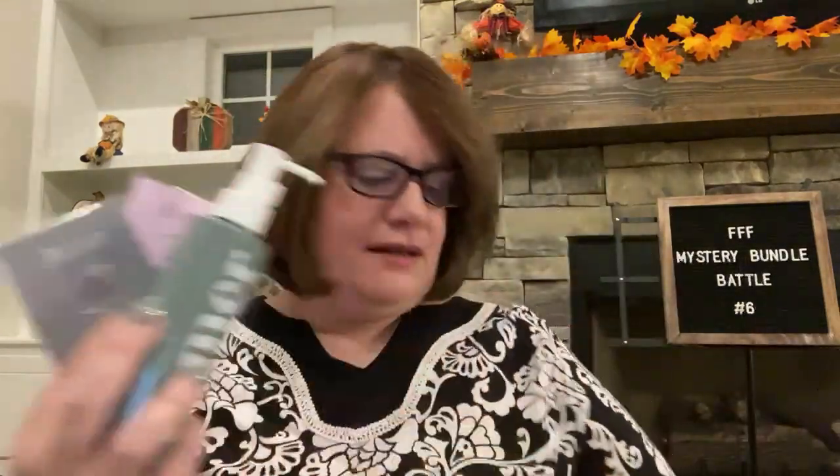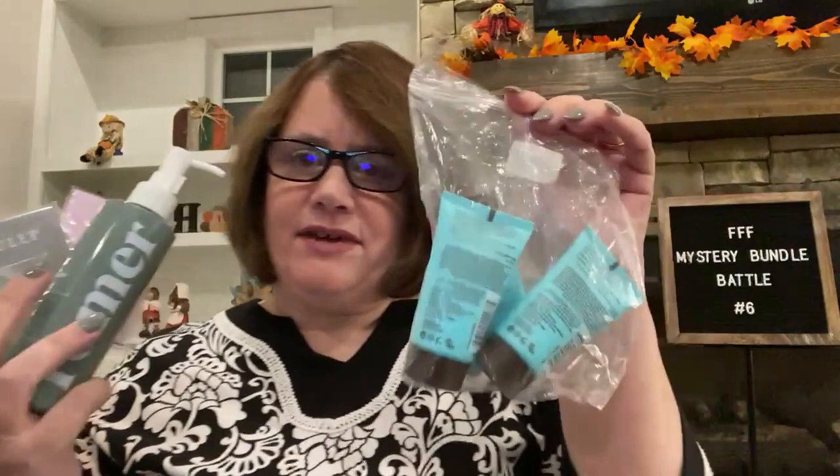So I got the oil blotting papers, the cleanser, the Ahava hand cream, and the sponge gel set. I think the sponge gel set is my favorite item.